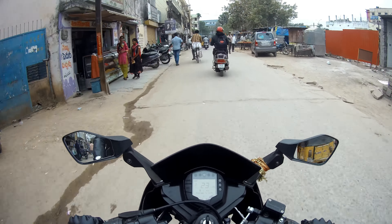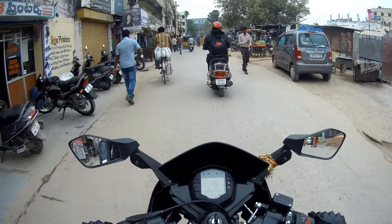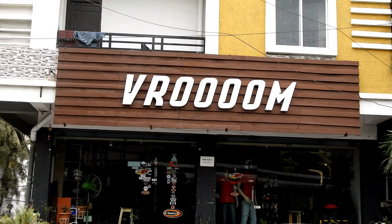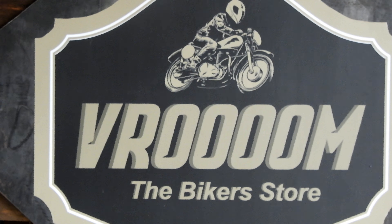Today I am heading to my friend's store which is a biking accessories store. I will take you to the store and show the products, and I hope you guys would like this video. Any further queries related to the products, you can always get in touch with the store.